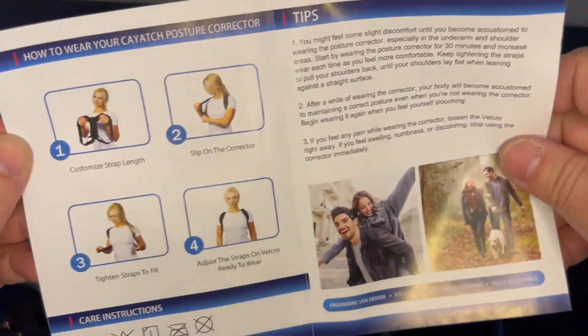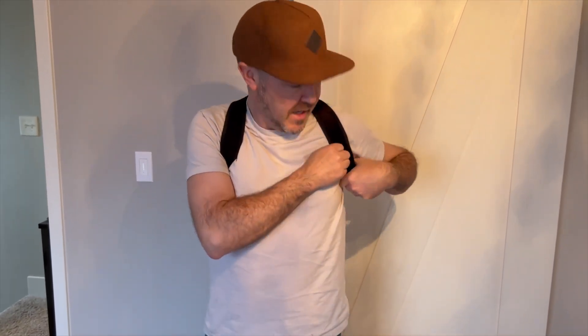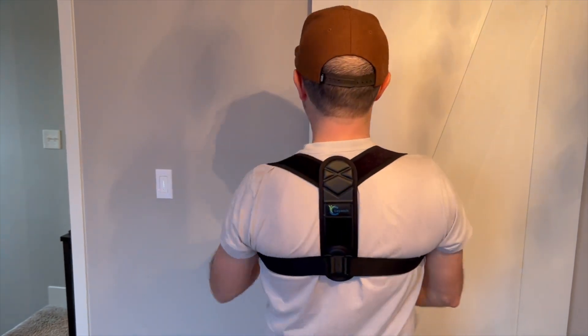Instructions on how to wear it are included. It's very comfortable — once you get it on, you can adjust the straps for tightness, and it definitely pulls your shoulders back up.